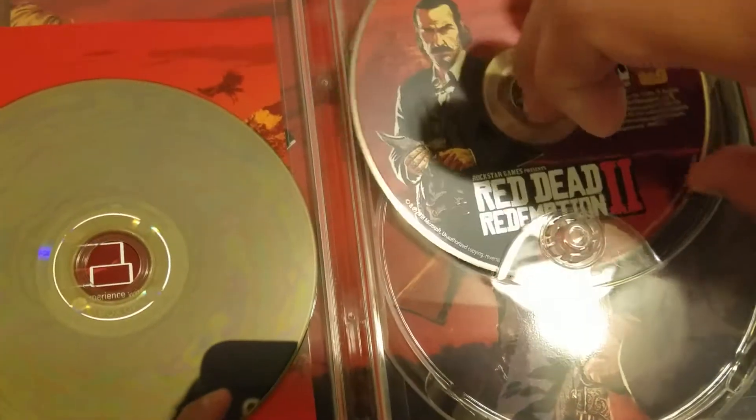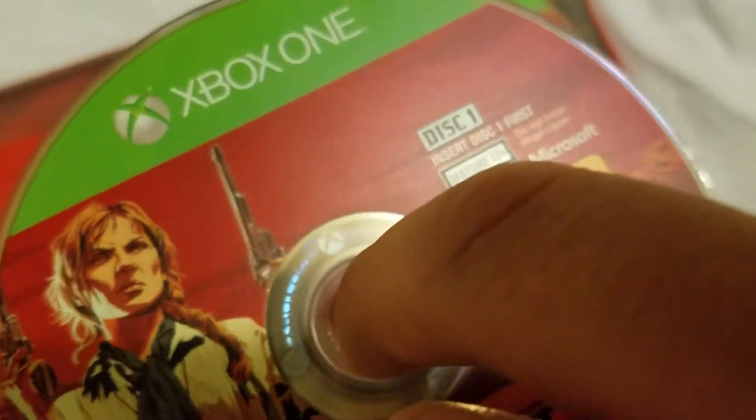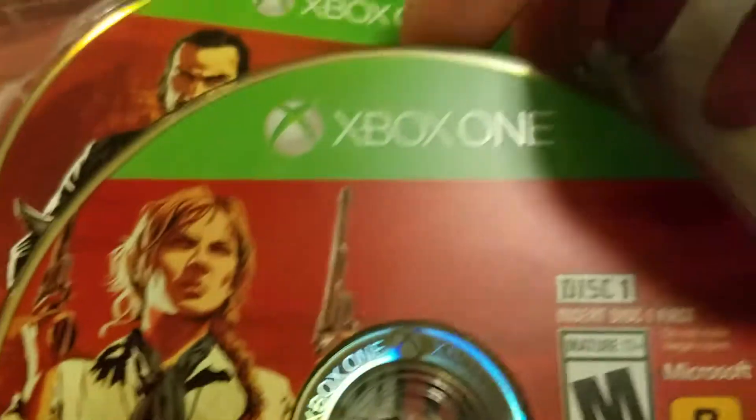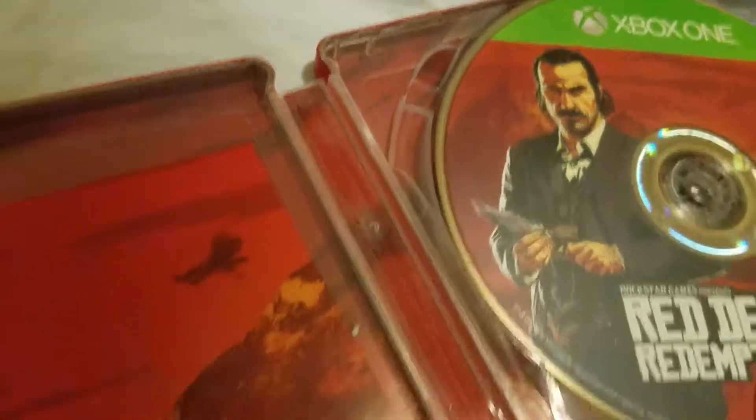Let me figure out which disc goes where. This one says insert disc one first, and this one says insert disc two second. Okay, got it.